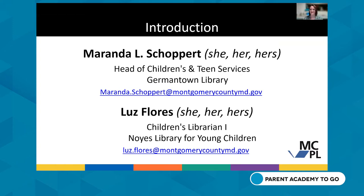My name is Miranda Shopper, and I'm the Head of Teen and Children's Services at the Germantown Library. And with me is Luz Flores, a Children's Librarian at the Noyes Library for Young Children.